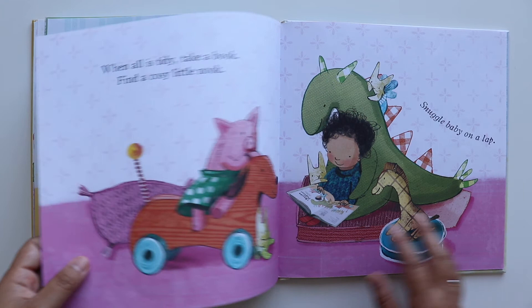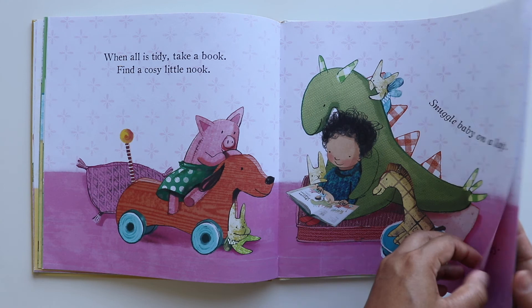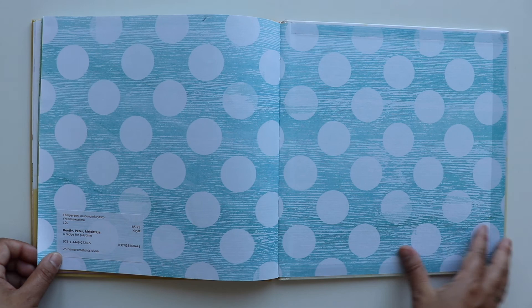When all is tidy, take a book. Find a cosy little nook. Snuggle baby on lap. Cover baby, leave to nap. Softly, softly, creep away. Soon we'll all be back to play.